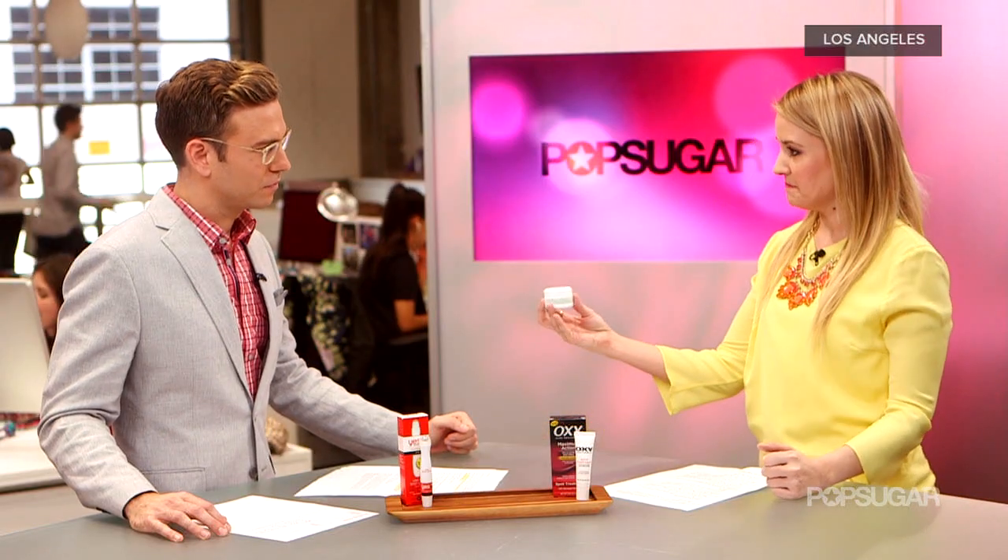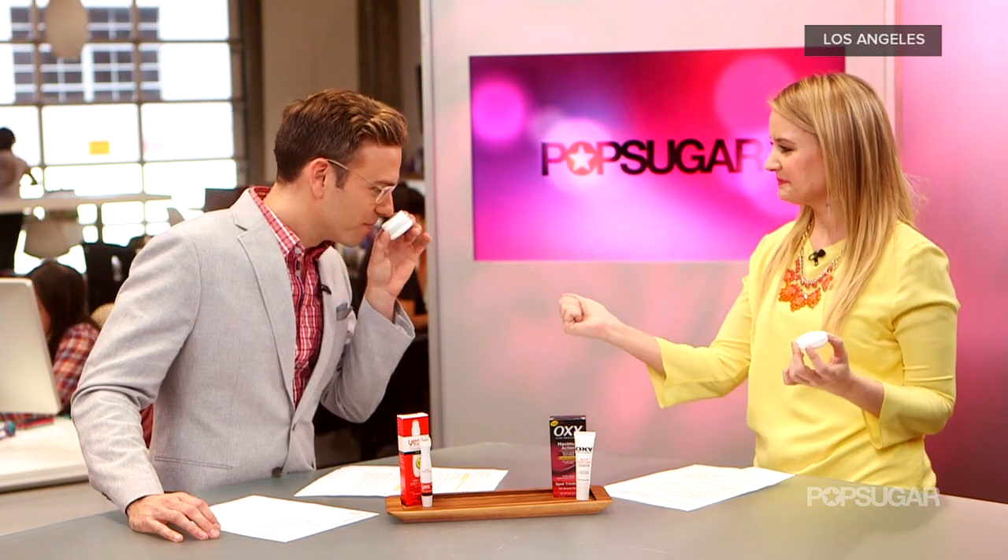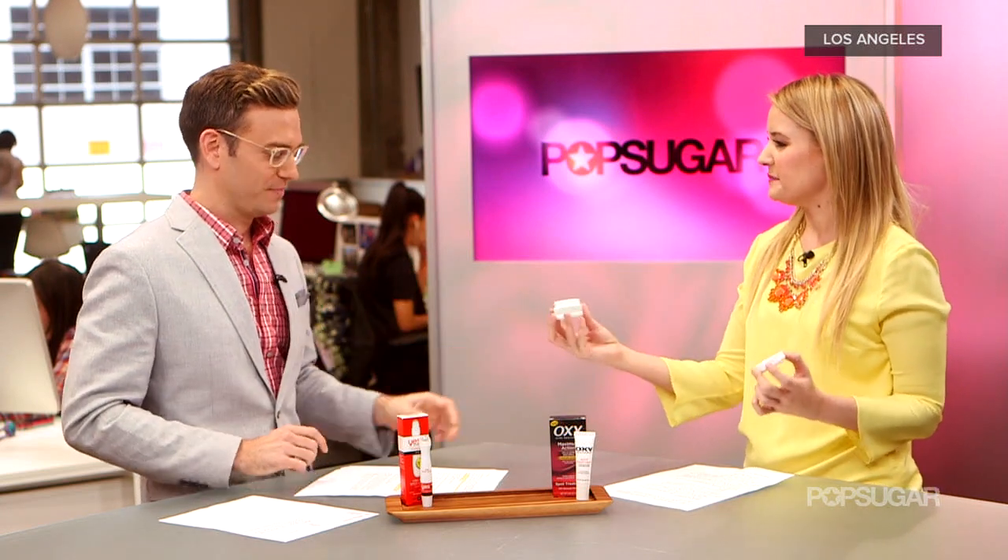Sulfur is not for people who have really dry skin because it is pretty drying itself. It can cause a little bit of flaking, so stay away from it if you already have dry skin. It does have a little bit of an odor, so let's take a whiff of this. It's not as bad as it could be — not overwhelming.